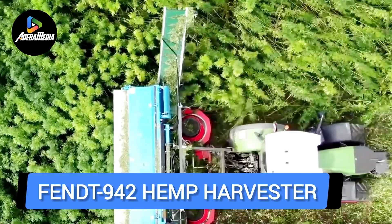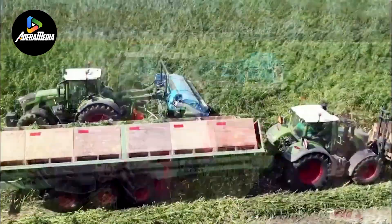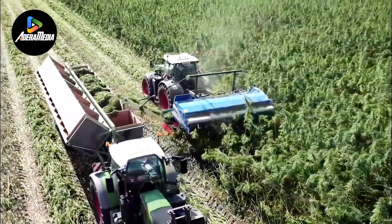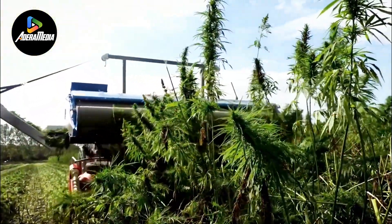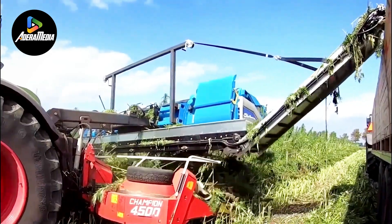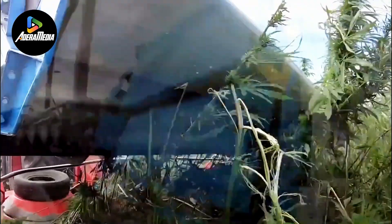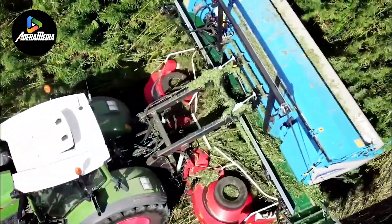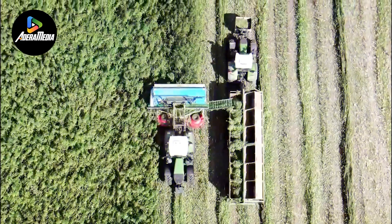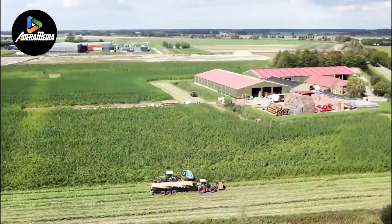The FENDT 942 Hemp Harvester is an agricultural machine specifically designed for the efficient harvesting of hemp crops. Manufactured by FENDT, a well-known agricultural equipment company, this harvester is equipped with state-of-the-art technology to optimize the hemp harvesting process, which is utilized for a variety of purposes, including extraction and textiles. The hemp harvester boasts features such as specially designed cutting mechanisms, adjustable harvesting heights, and advanced cleaning systems to ensure the collection of high-quality hemp fibers and flowers. Its precision cutting system minimizes plant damage and maximizes yield. The adjustable harvesting height caters to variations in plant growth, offering flexibility in different hemp cultivation scenarios. The harvester's advanced cleaning systems aid in separating the harvested hemp from unwanted debris and contaminants, thereby enhancing the quality of the final product.